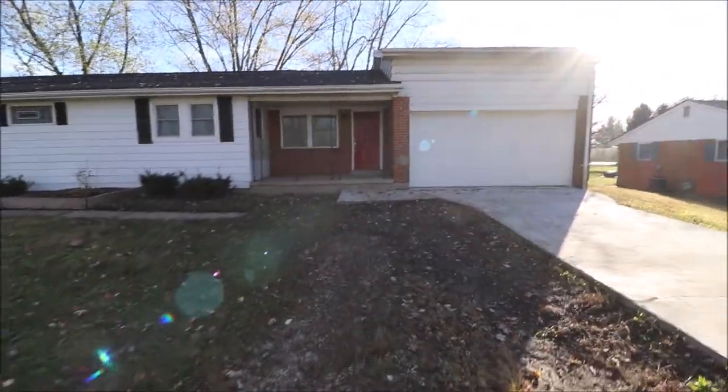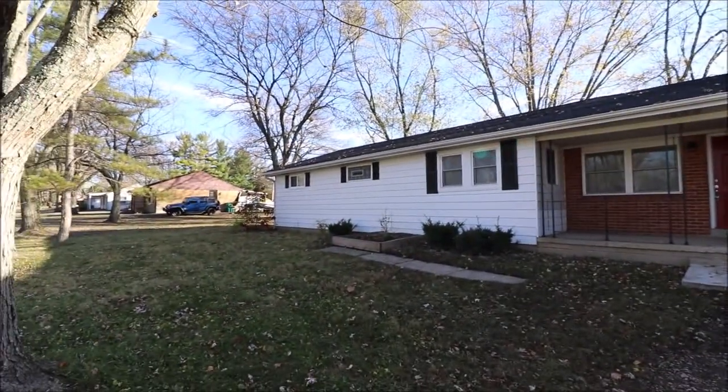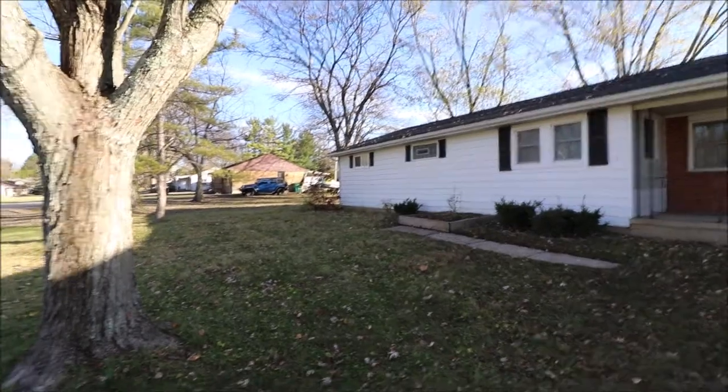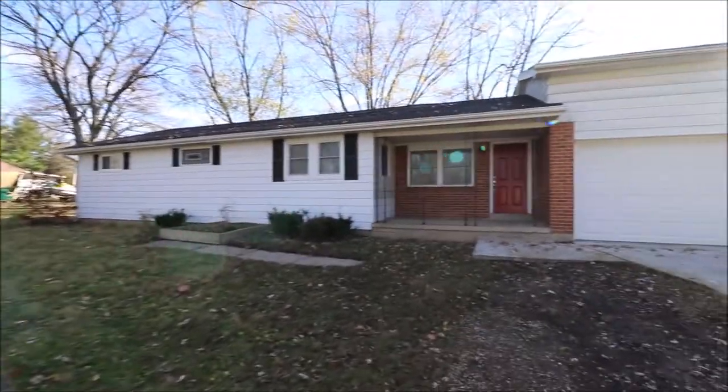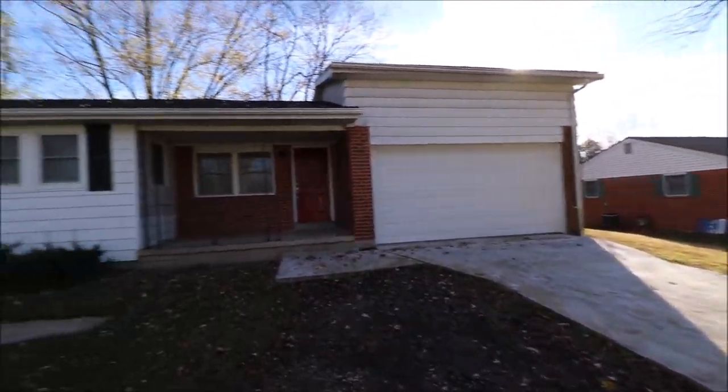This place is located just minutes from State Route 35, Interstate 675, Wright-Patterson Air Force Base, and Wright State University. Just a fabulous location in a highly desirable area of Beaver Creek.